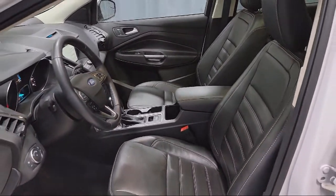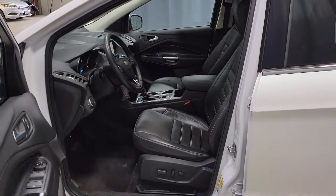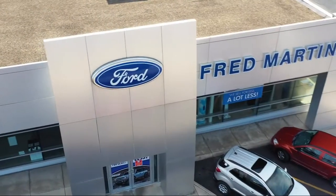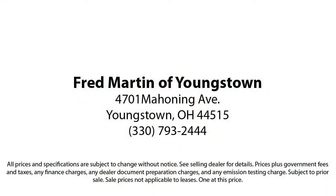With our 4.4 Google and 4.5 Facebook ratings, come see why customers always return to the family experience we provide. Fred Martin of Youngstown. We sell for less, a lot less.